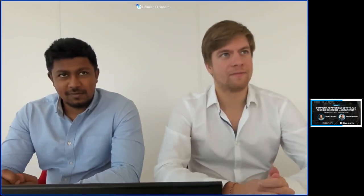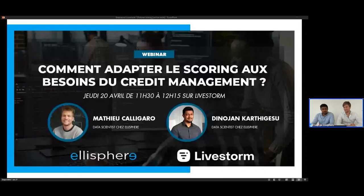Mathieu et Dino-Jean, vous êtes tous les deux data scientists chez Elisphère. Ensemble, on va parler du scoring dans le credit management.